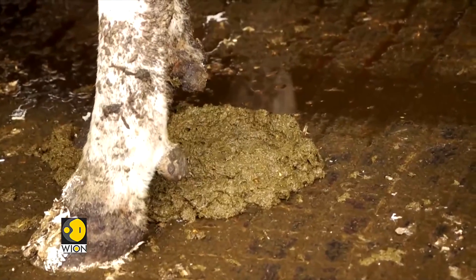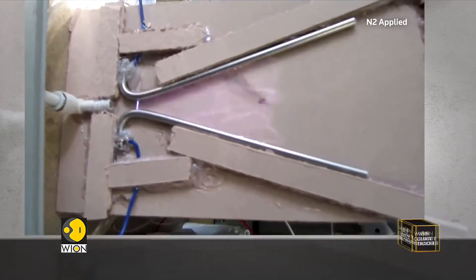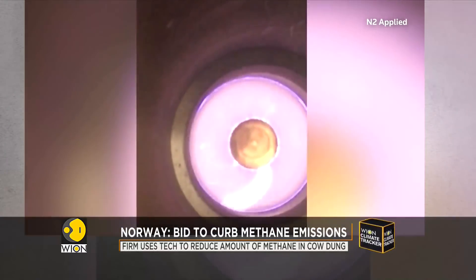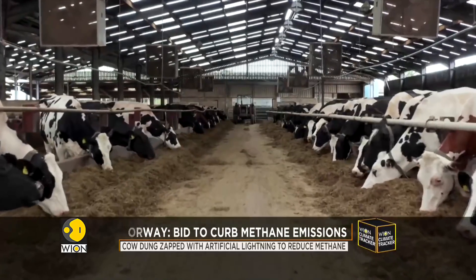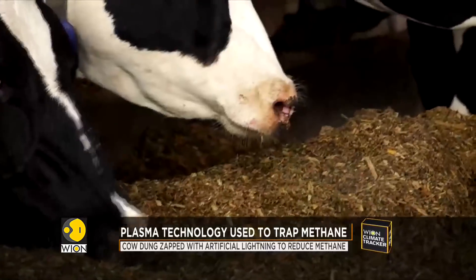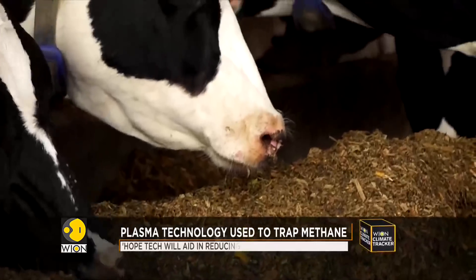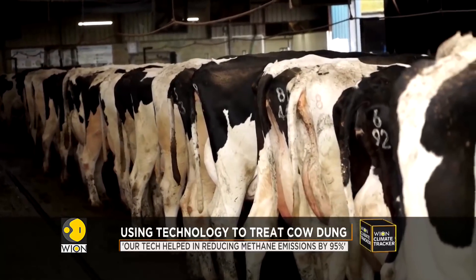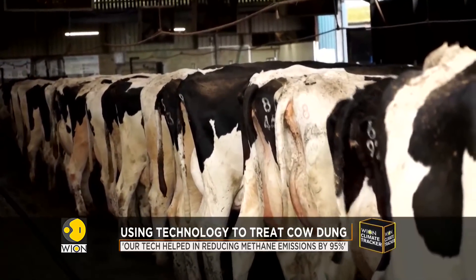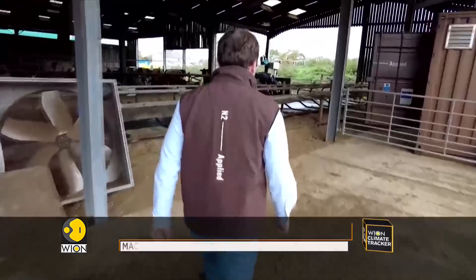This cow dung is about to be zapped with artificial lightning to reduce the amount of methane it releases into the atmosphere. Norwegian company N2 Applied is testing its plasma technology at this 200-cow dairy farm in Britain. They hope the technology can help trap the potent greenhouse gas and mitigate the effects of climate change.